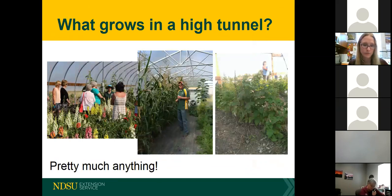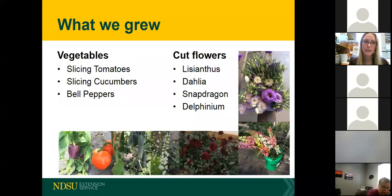What grows in a high tunnel? Pretty much everything. Over on the left we have cut flowers; in the middle photo, a high tunnel producer in northwest North Dakota had sweet corn and sunflowers; on the right, Dr. Hatterman Valenti is helping fix the end wall and we have a row of raspberries. We've had fruits and vegetables in there — the University of Minnesota is actually doing fruit tree research with trees growing in high tunnels. On one end of our tunnel we had a traditional high tunnel crop: tomato, cucumber, and bell pepper, and on the other end we had four species of cut flowers: lisianthus, dahlia, snapdragon, and delphinium.